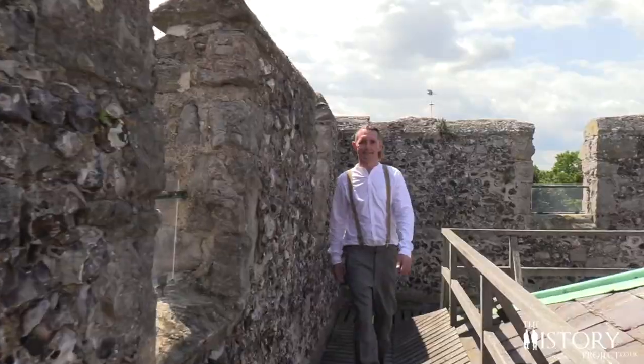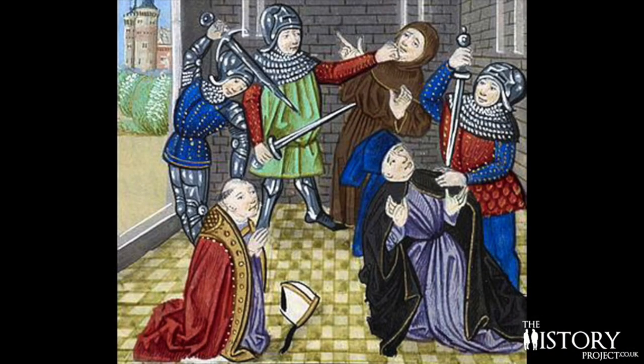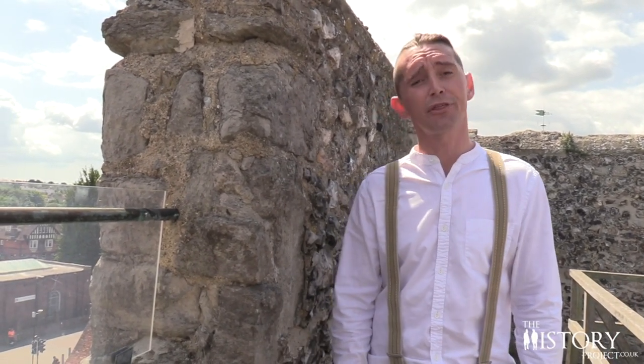Unfortunately, Simon Sudbury wasn't alive to see this incredible structure completed. He was partly responsible for the punitive poll tax, which wasn't popular. A year after work began on the largest of the city's medieval gateways, the Archbishop of Canterbury and Chancellor of England, Simon Sudbury, was murdered at the Tower of London during the Peasants' Revolt as punishment for his tax. Work continued, though, and it was complete by the middle of the 1380s.